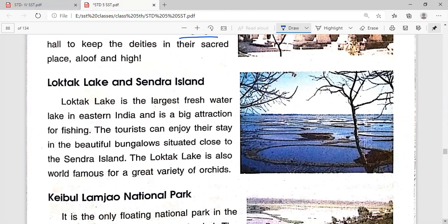Loktak Lake and Sendra Island: Loktak Lake is the largest freshwater lake in eastern India and is a big attraction for fishing. People have divided this lake into different parts and are cultivating fisheries. Tourists can enjoy their stay in beautiful bungalows situated close to Sendra Island.